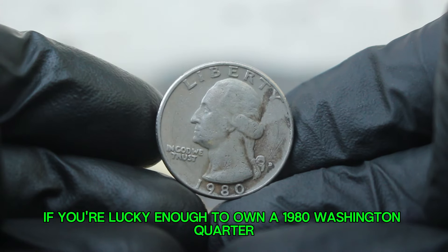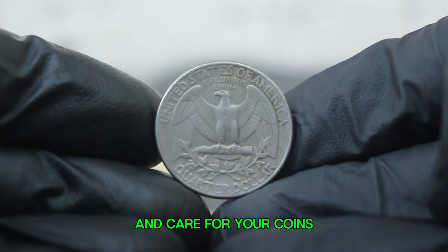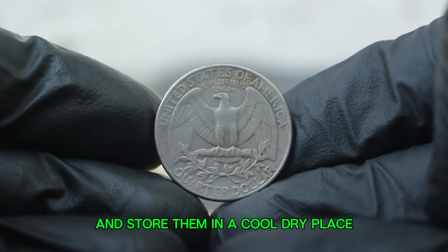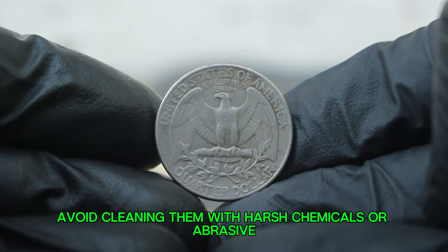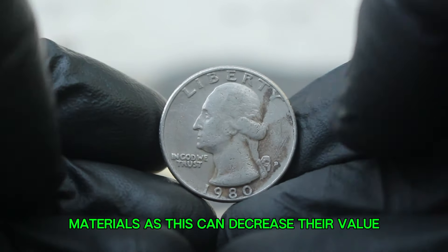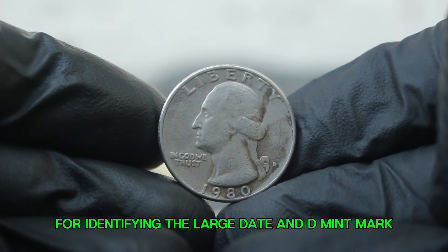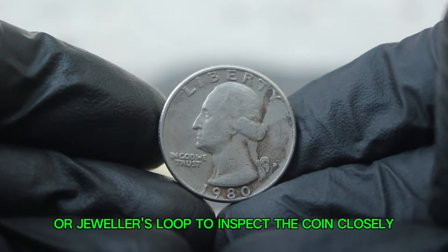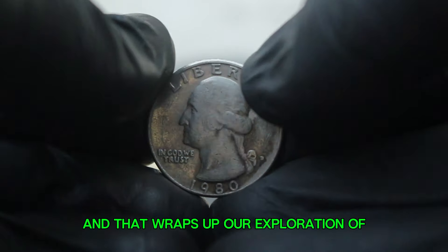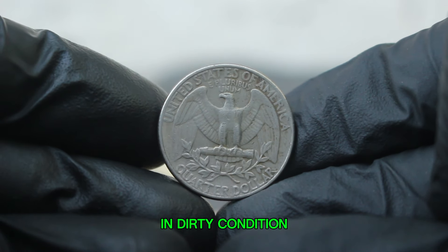If you're lucky enough to own a 1980 Washington quarter, here are some tips: always hold coins by the edges to avoid fingerprints and store them in a cool, dry place; avoid cleaning them with harsh chemicals or abrasive materials, as this can decrease their value; and for identifying the large date and D mint mark, use a magnifying glass or jeweler's loupe to inspect the coin closely. That wraps up our exploration of the 1980 silver Washington quarter dollar with a large date and D-error mint mark in dirty condition.